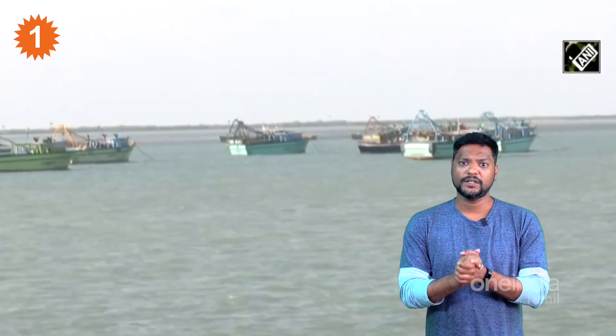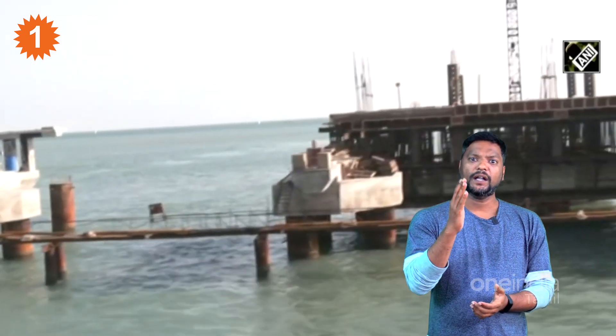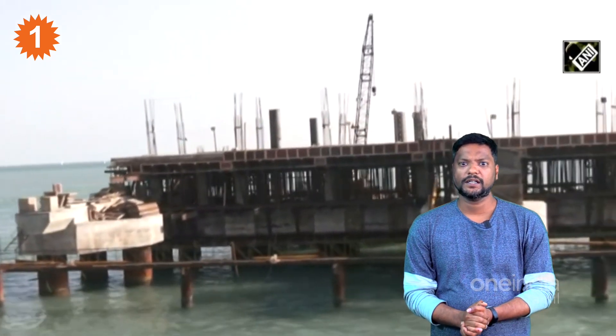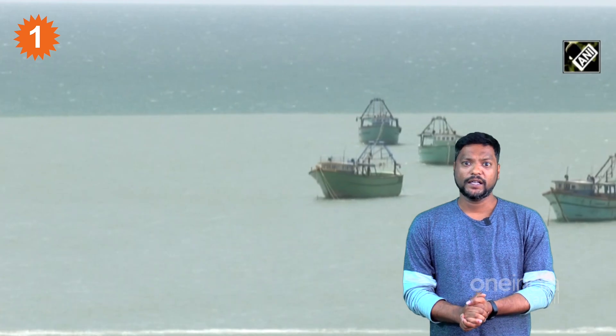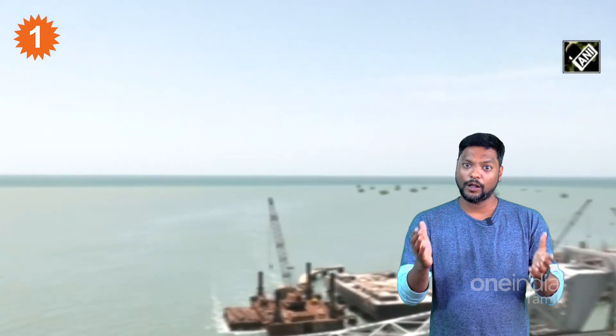This bridge is the main connection between the Indian Mainland and the Temple Town of Rameswaram. The cost of constructing this bridge is 250 crores, and it will allow trains to travel at a high speed of up to 80 km per hour.